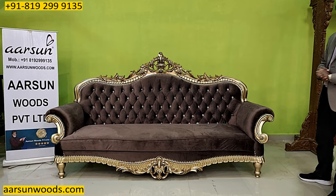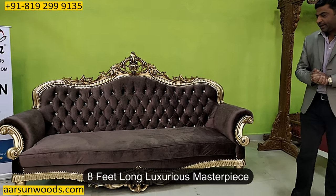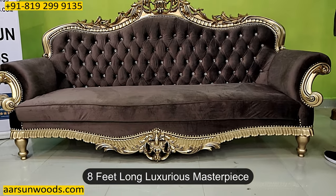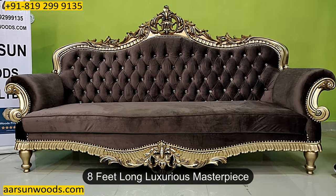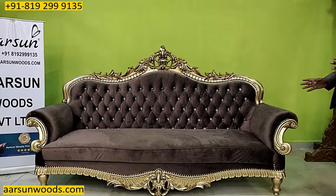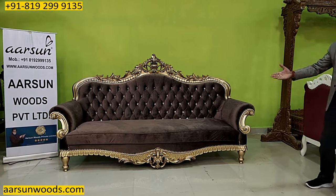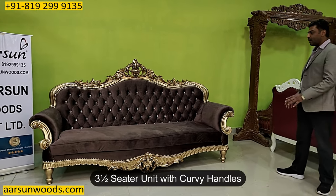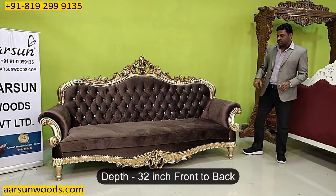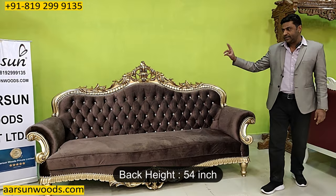Friends, another beautiful set that you're looking at. This one is eight feet — a big set, out and out eight feet area. Generally an eight feet set is a four seater, but with the kind of curves you see in the handles, this is a three and a half seater unit. Front to back this covers 32 inches of area and the back height is 54 inches.